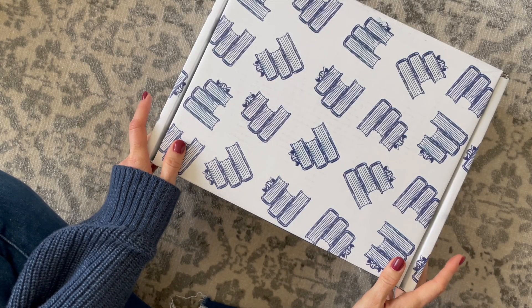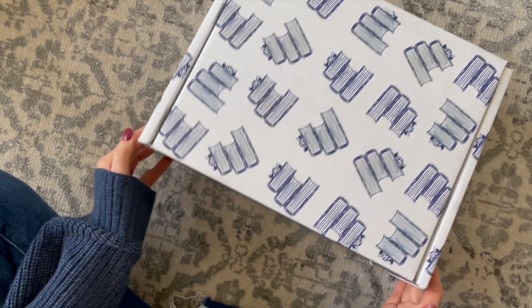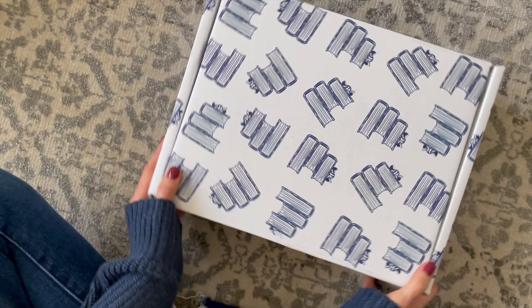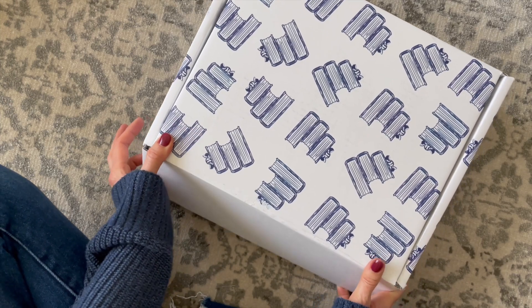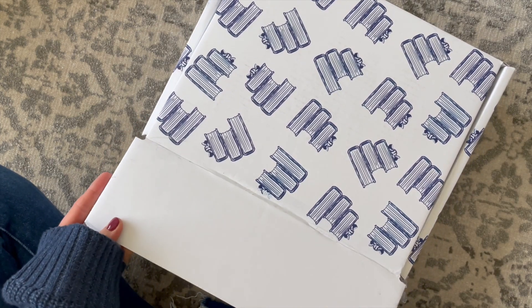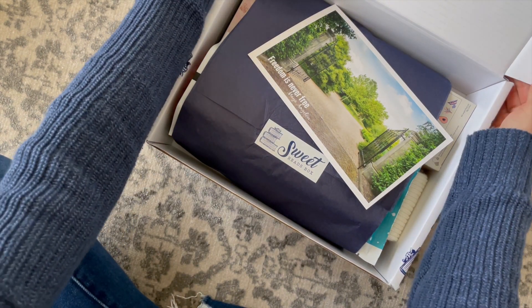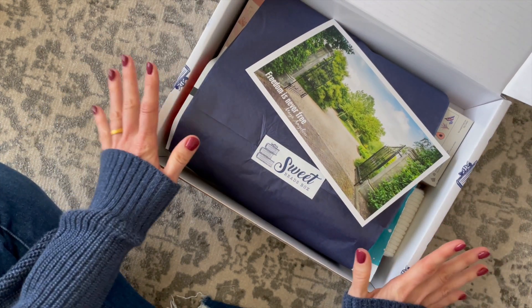Last but not least, we have Sweet Reads Box. You should all be familiar with this one because I unbox it quite often on the channel. This is a Canadian-based book subscription, $80 per box, currently shipping to Canada with free shipping. In here you get a mixture of items that usually tie into the book.